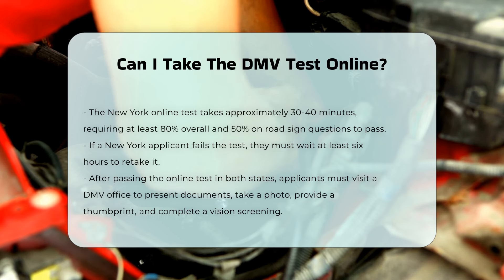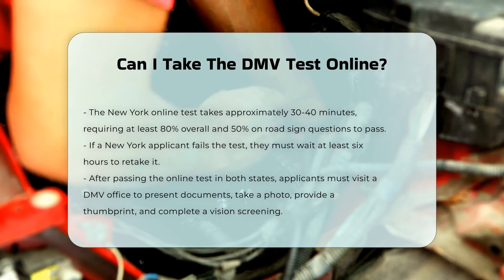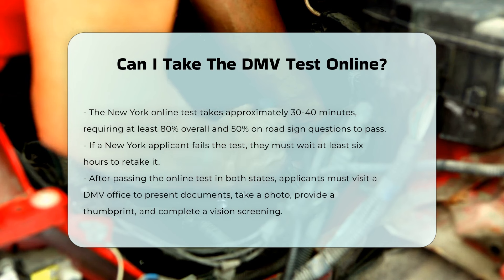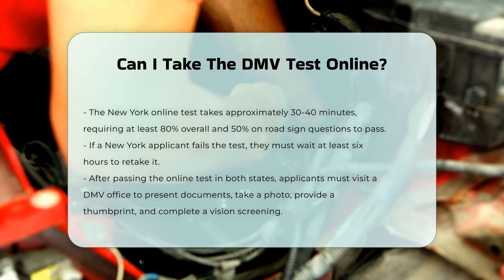For both California and New York, you will still need to visit a DMV office after completing the online test to provide the required identity and residency documents, take a photo, provide a thumbprint, complete a vision screening, and be issued a licensing document.